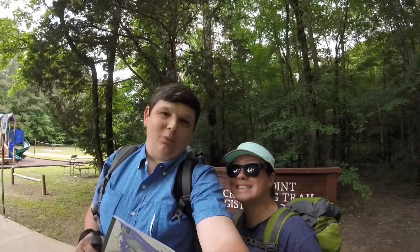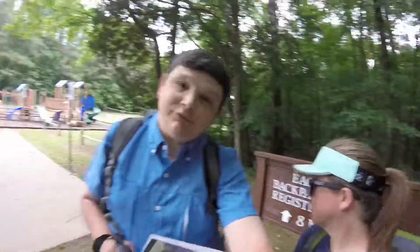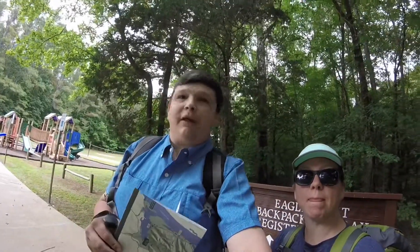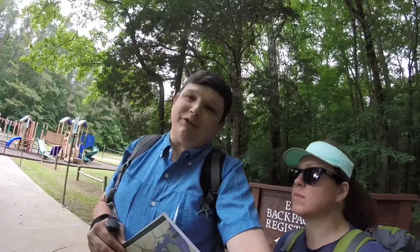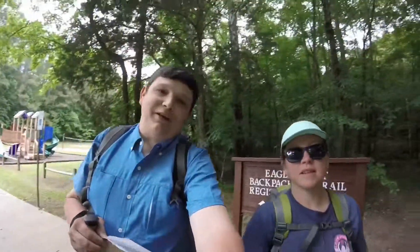Hey everybody, welcome to Mousetail State Park. We are getting ready to backpack Eagle Point Trail. We're going to do about three miles today, camp, and then we'll do the other five miles on the way back. We do have little T-Man with us — he's going to see what it's like to be a trail dog. We're going to get these packs settled in and get on our way.